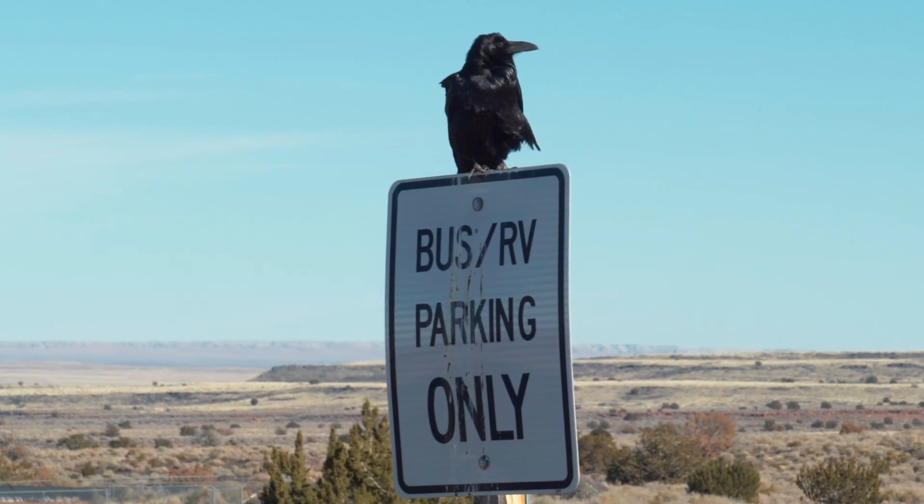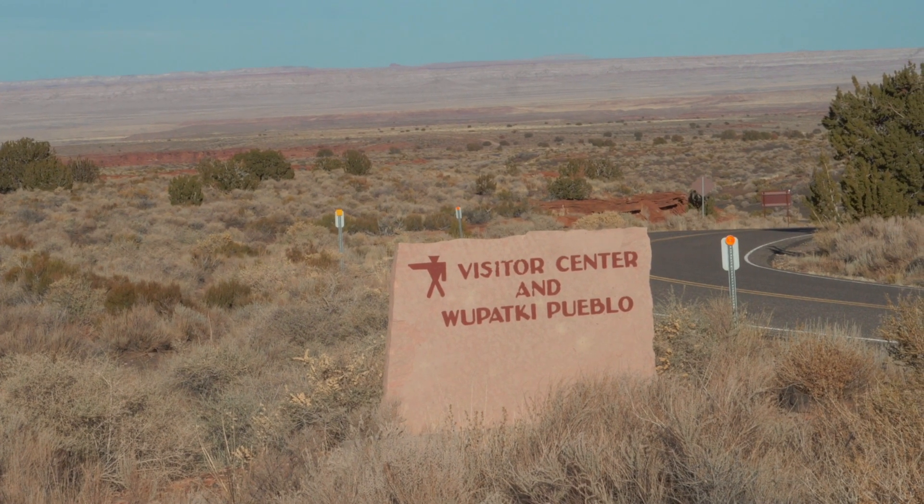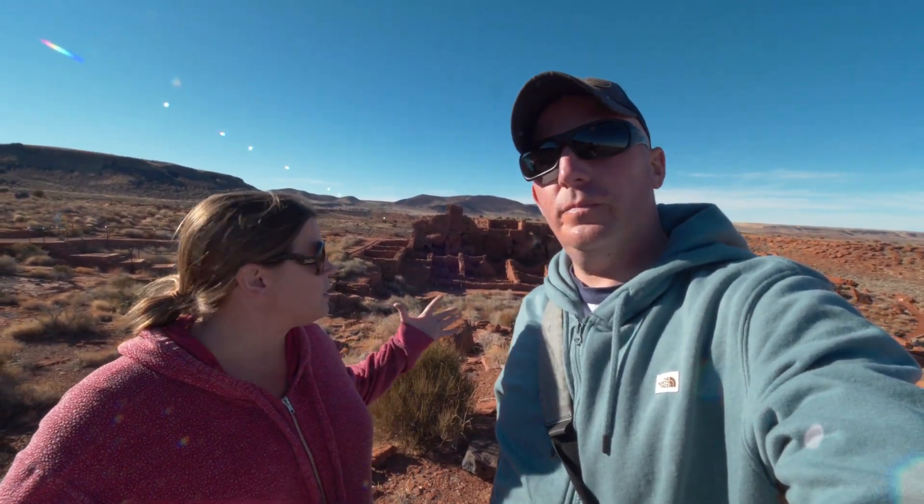As you leave Sunset Crater National Monument to go to Wupatki, the contrast is striking — Sunset Crater has mountains, trees, and all that black volcanic rock. Out here it's more of a desert landscape with scrub bushes and it's flat. Lots of beautiful red rock out here, and this is the Wupatki National Monument section. What's cool about this side is that there are tons of dwellings you can see from the different peoples that used to live here.